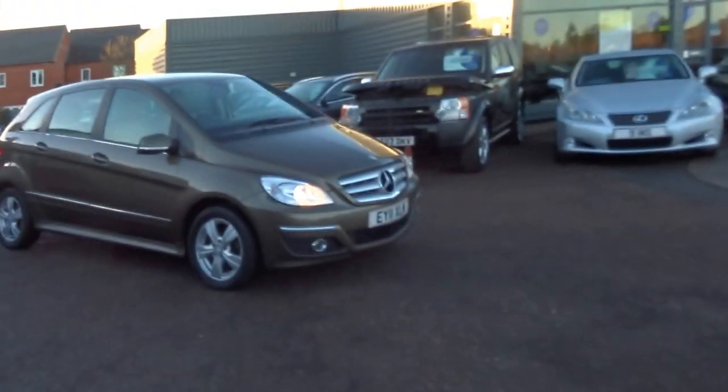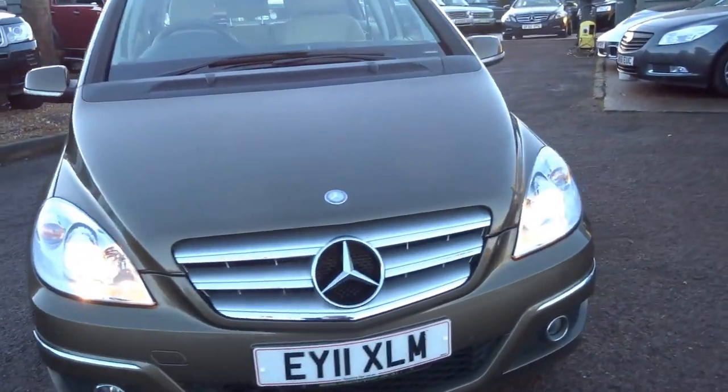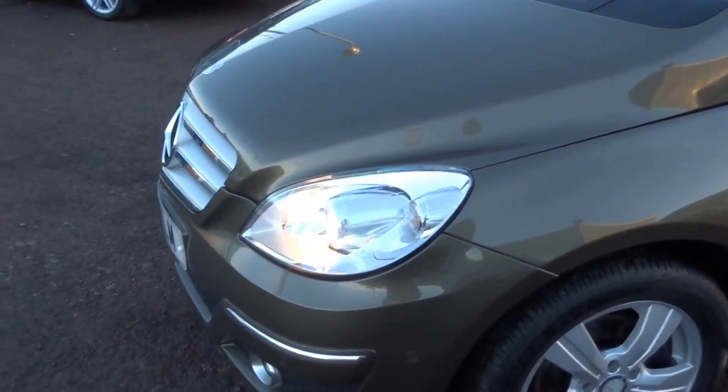Good afternoon from Country Car. Just had this come into stock today — a Mercedes B-Class, very individual spec. I'm just going to walk you around the vehicle; this is a very, very tidy car indeed. I've just had a look around it myself.